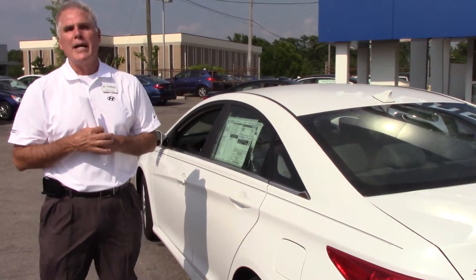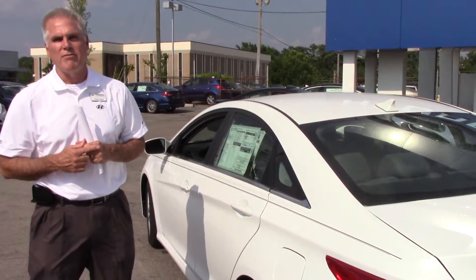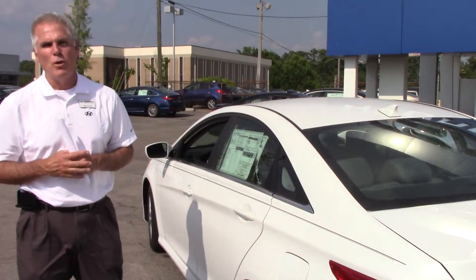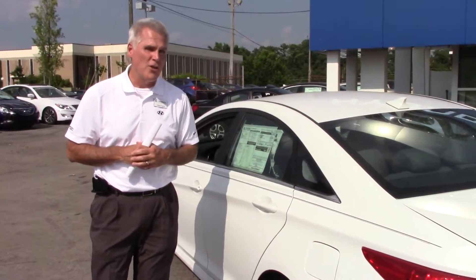Denise, give me a call. My direct line is 205-914-3049. Again, my name is Kevin Farrell, 205-914-3049. We'll set up a test drive on this vehicle, and I think you'll really love it.